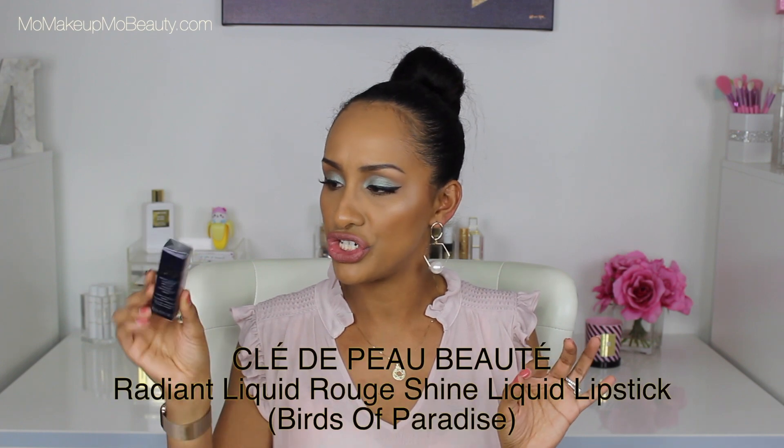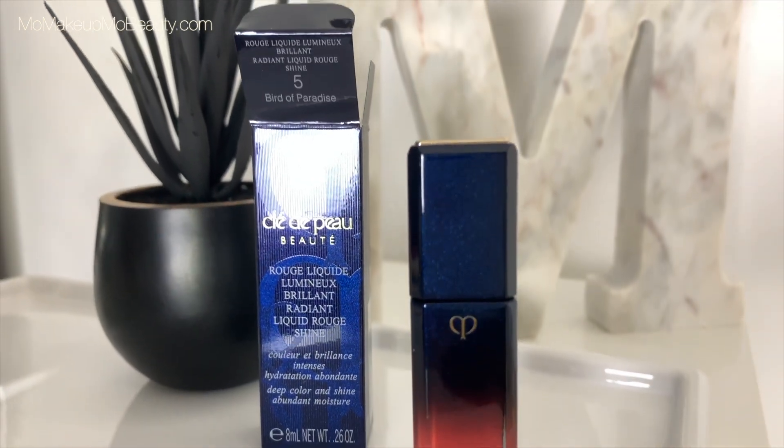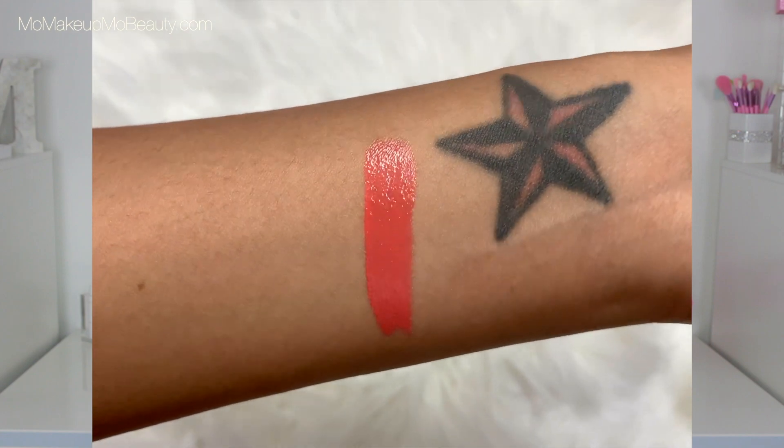I picked this up from Clé de Peau. This is the Liquid Rouge Shine in number five, Birds of Paradise. That is beautiful — very luxe packaging, and I love this color. They had swatches on the website and I was like, I need this color. Look at that doe foot — it's kind of flat, it's pretty cool. But look at that color. I needed this color in my life, I am so glad I got this.